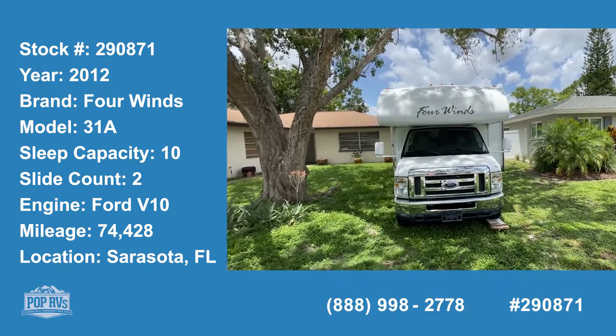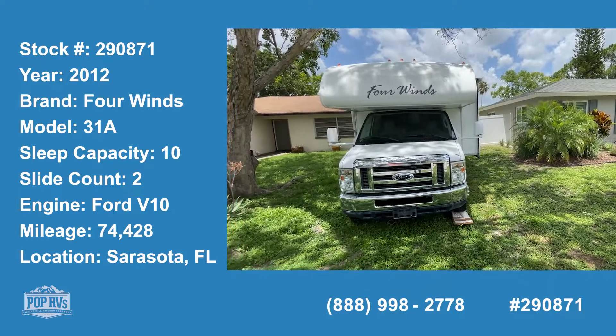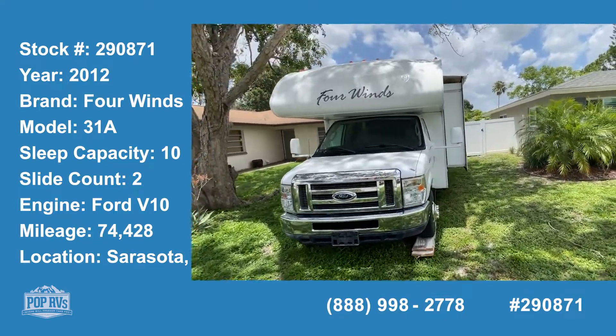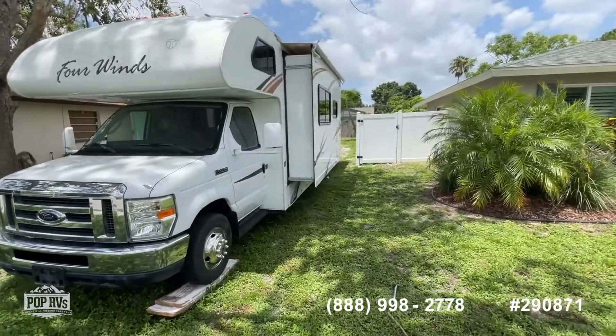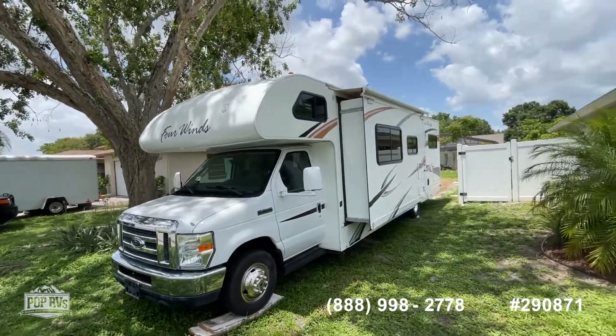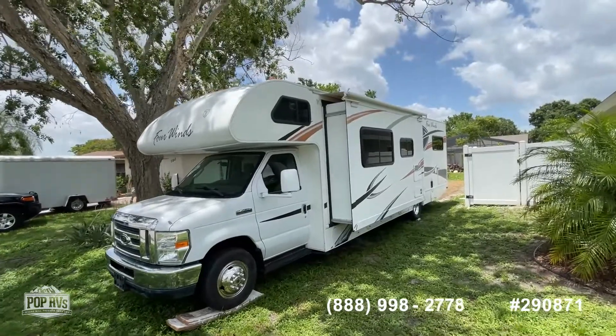Today we're in Sarasota, Florida, looking at a 2012 Four Winds by Thor Motor Coach. It's a 31A model that has two bunk beds as well as the bed over the cab and a queen-size bed in the back, so you've got a lot of sleeping room and lots of storage.